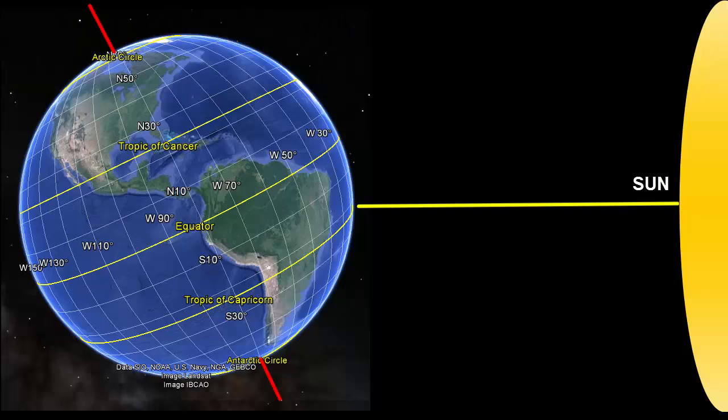If we look more carefully at this axis of rotation, we see that it is tilted relative to Earth's orbit around the Sun. Instead of being perpendicular, it's tilted 23.5 degrees.